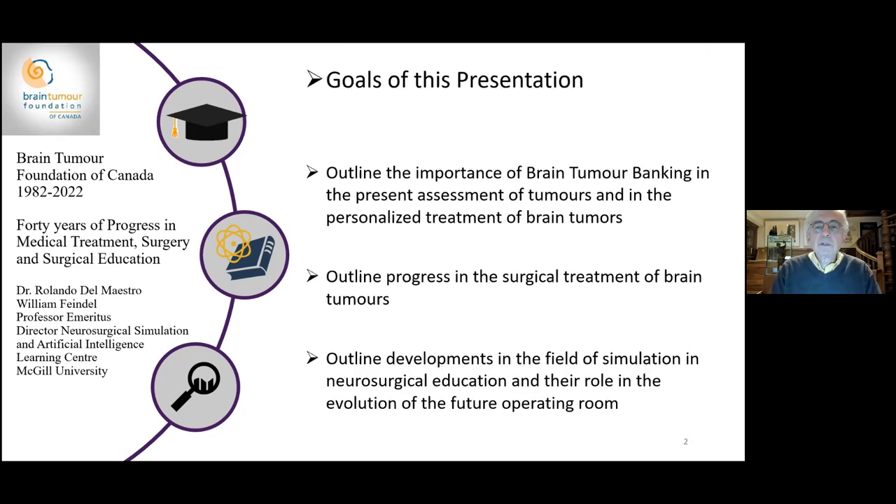The goals of this presentation are to outline the importance of brain tumor banking in the present assessment and personalized treatment of brain tumors, to outline progress in the surgical treatment of brain tumors, and to outline developments in the field of simulation and neurosurgical education, and the role in the evolution of the future operating room.